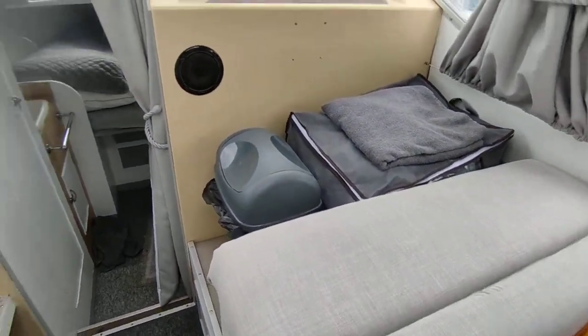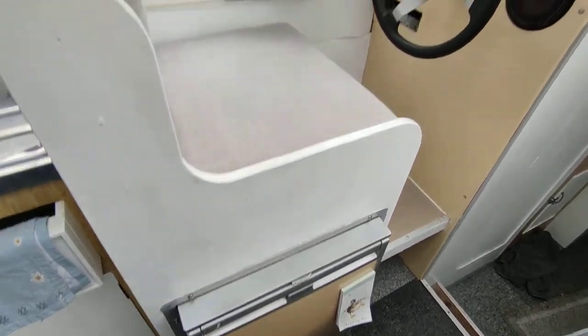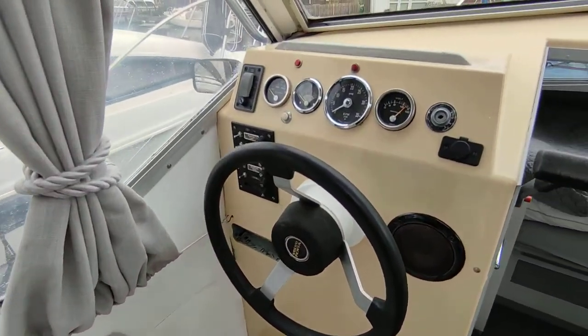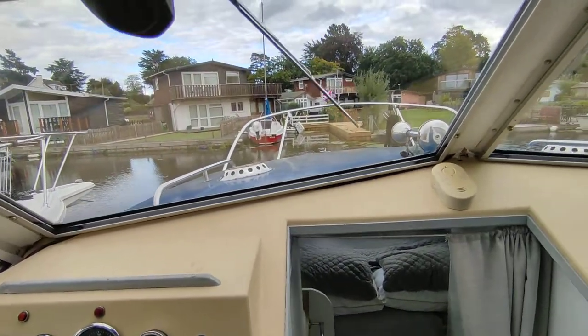Double helm bench to starboard, port single helm bench to port — nice clear helm, lovely driving position.